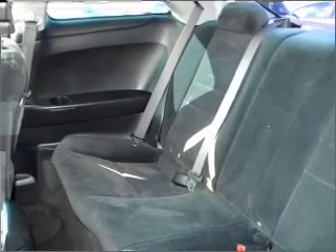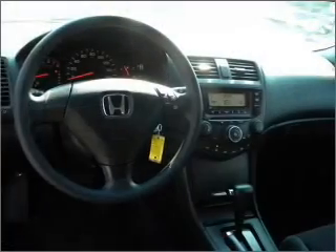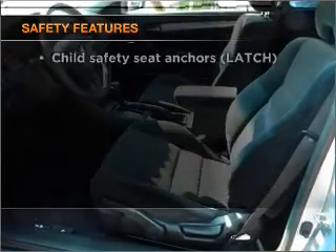Air conditioning, power door locks, power windows, power steering, cruise control, and AM-FM stereo. If safety is a high priority, rest assured knowing that these top safety components are included.